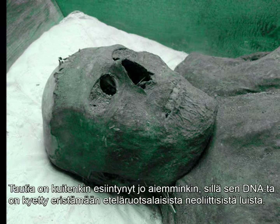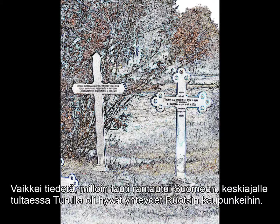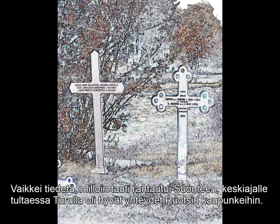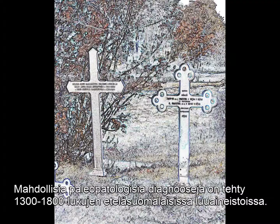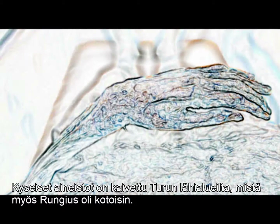The disease has, however, been present much earlier, as its DNA has been successfully extracted from Neolithic bones in southern Sweden. While the date of tuberculosis arrival to the Finnish side of the kingdom is unknown, by the Middle Ages the town of Turku was well connected with towns in mainland Sweden. Potential paleopathological tuberculosis diagnoses have been made in skeletal materials excavated in southern Finland dating to the 14th through 19th centuries. Urbanization in Finland took place comparatively late, and subsequently the rise in tuberculosis deaths only dates to the late 18th century. This trend would not culminate before the 1870s.